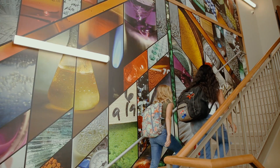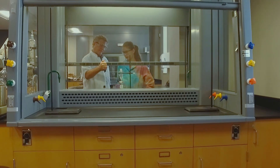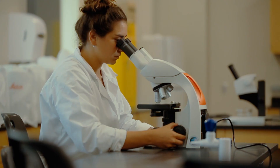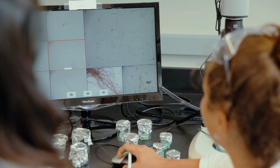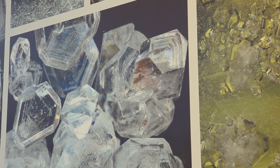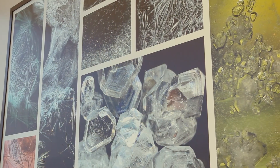The two murals that are located in the entryway stairwells are created as a collaboration between faculty and students. The students are science majors studying chemistry and biochemistry. The first one is a collage of a bunch of different pictures that we as students took — pictures of different experiments that we performed, different pieces of glassware, different chemicals — really just anything that blends well together and shows off the beauty of science.